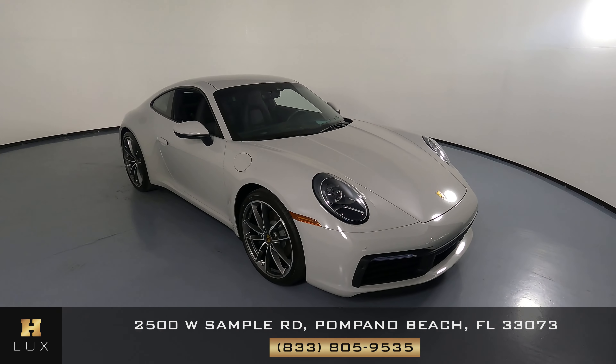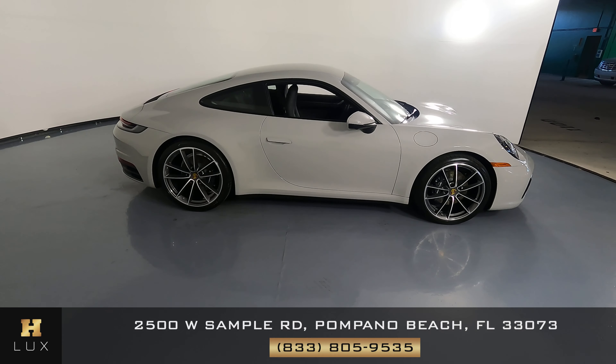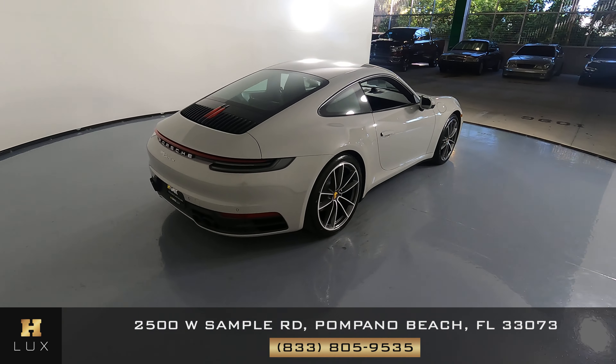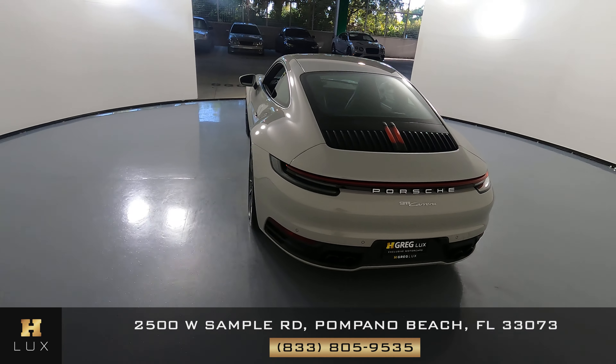Here we have a 2021 Porsche 911 Carrera. This car came with a clean Carfax. In this video, I'll be showing you any dents, scratches, or anywhere in touch of the car to the best of our knowledge.